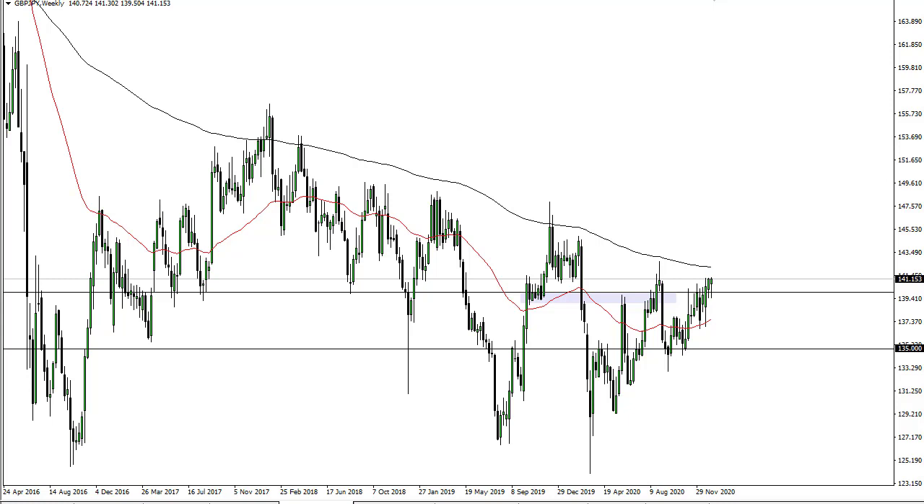No reason to get too cute with this. I do believe that it is only a matter of time before we go looking towards the 200-week EMA — that of course is a major indicator — just trying to squeeze higher. I think that's the best way to describe this. It doesn't mean that we're going to just rip higher.